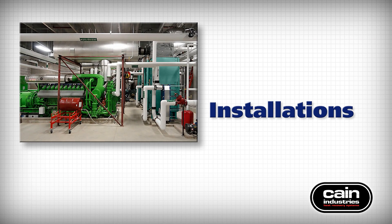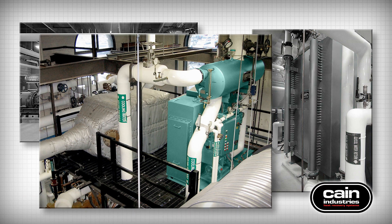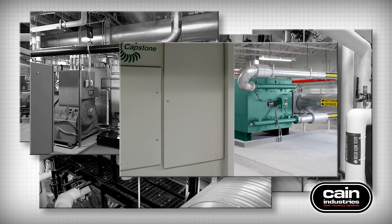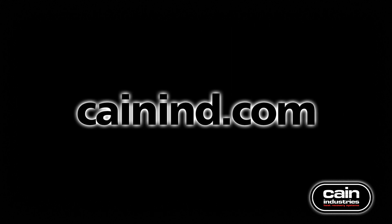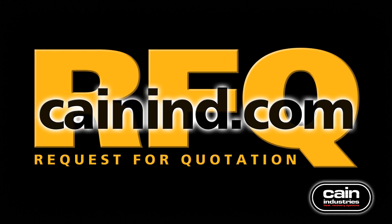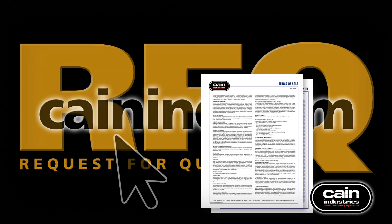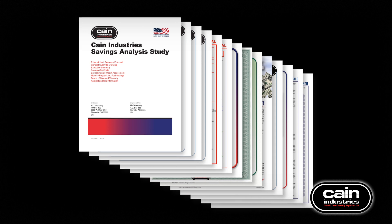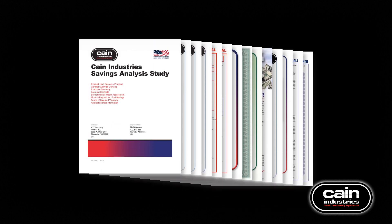Kane Industries has CHP applications installed throughout the world, recovering valuable exhaust gas heat for liquid transfer and steam generation from reciprocating engines, turbines, micro-turbines, and fuel cells. Start recovering your lost energy today by visiting the KaneIND.com website and clicking on the Request for Quotation or RFQ link. You'll answer 10 questions and receive a complete, customized 15-page savings analysis study proposal within 48 hours. Always feel free to contact our friendly and knowledgeable sales engineers during any stage of your exhaust heat recovery project.